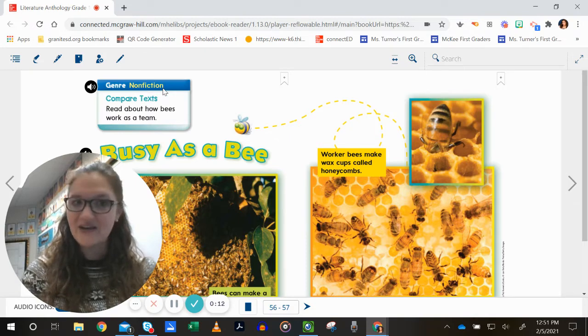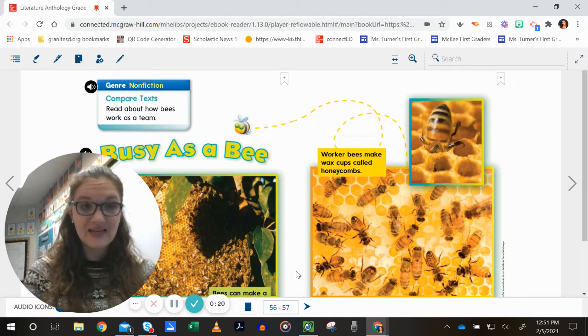We know that non-fiction writing is sharing facts. It's going to share true things about the bees. As we are reading, think about what these facts are. What do you learn about bees in this story? You can come back and listen again if you need to, to help review what those facts are as you use the information in your writing.